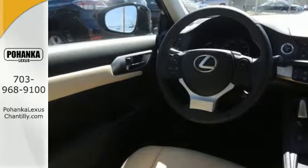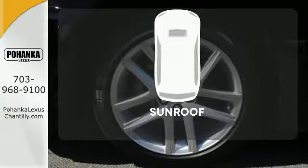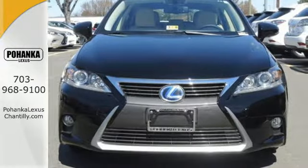No matter where you go, you'll get responsive handling and great ride quality in this hybrid. The sunroof gives you fresh air for your drive. Make a statement no matter where the road takes you.